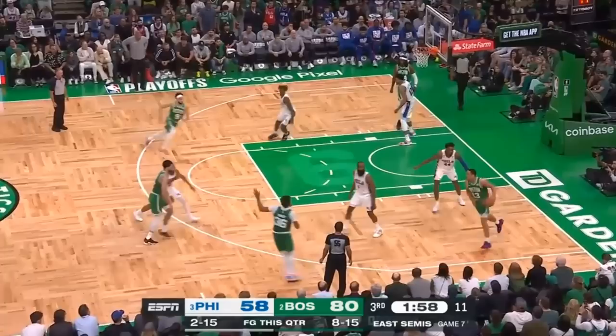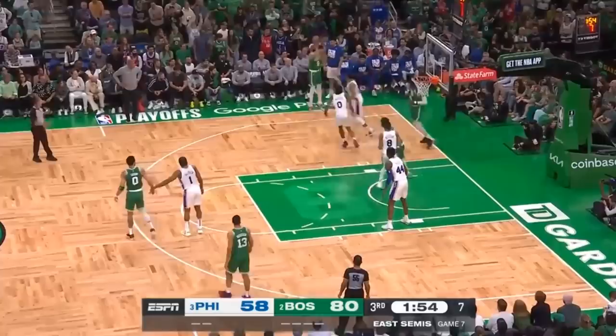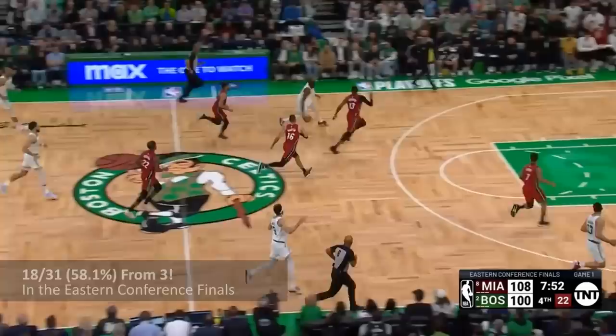Just watch him for this entire possession, first lifting into open space above the break, before cutting hard at the middle of the floor, only to cut towards the baseline as if looking to set a cross screen for Rob, and continuing his jog to the outside for a great look from three. He's been scorching hot from beyond the arc, in this series alone hitting more than 58% of his threes at decent volume, and in the playoffs overall just under 48%.